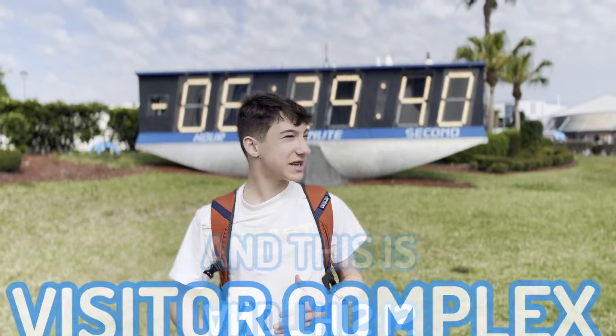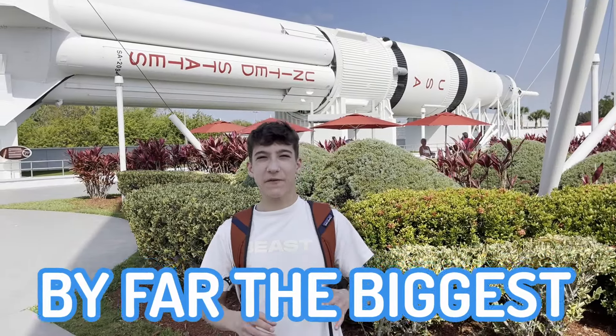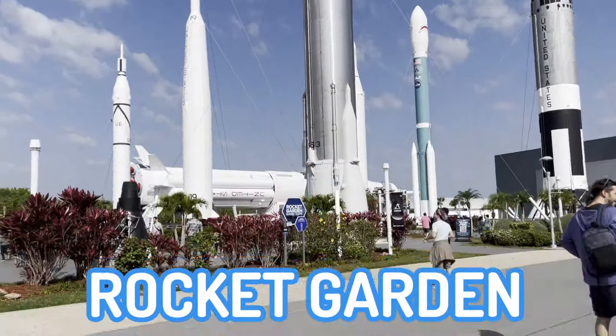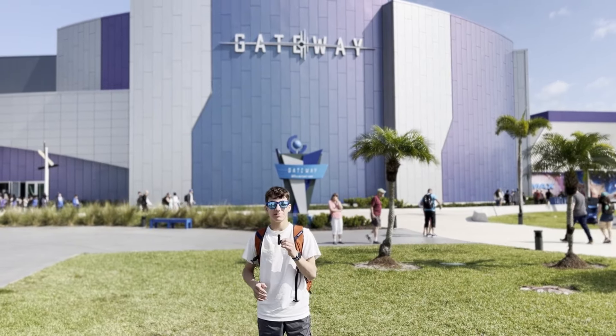Now we're here at the visitor complex and this is the countdown to launch. Behind me is the Apollo 7 rocket, by far the biggest rocket in the rocket garden. And behind me is the gateway building and we're about to head in to have our first indoor experience here at the Kennedy Space Center.